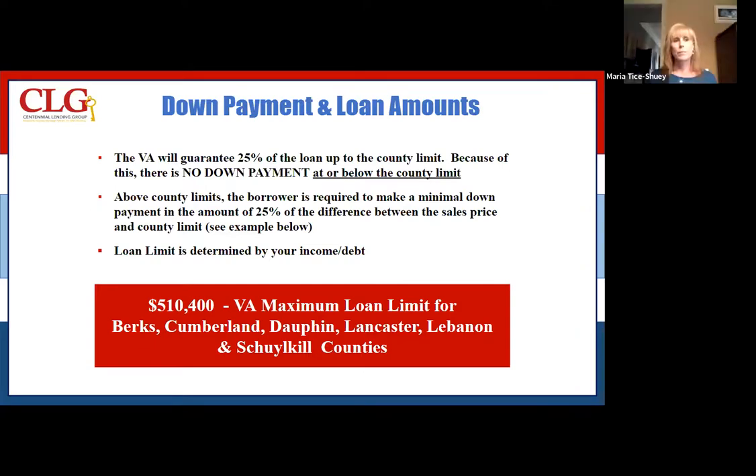It will be refunded to them. A little complicated, but in the end they're tax exempt — so another savings for veterans.